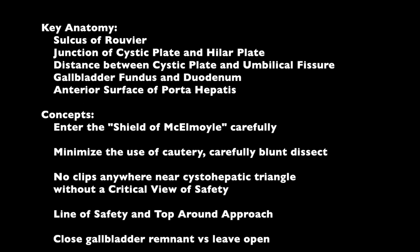I did not really discuss the concepts of closing the gallbladder remnant versus leaving it open in subtotal cholecystectomy. That is a matter of some discussion and perhaps even debate, and perhaps one day I'll get around to making a video about that.